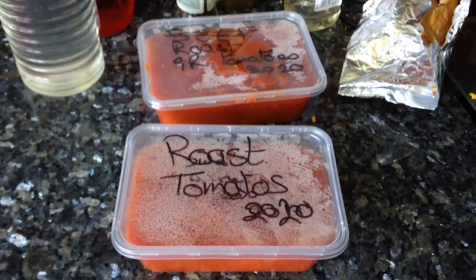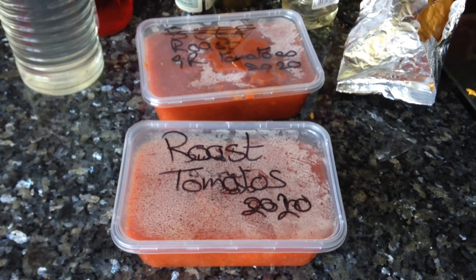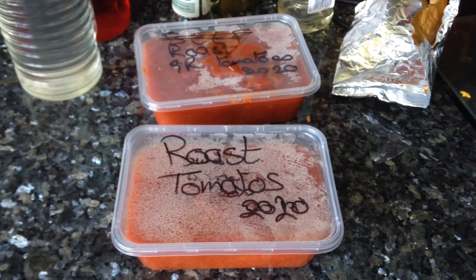By the time we've finished picking all the growing tomatoes and doing this with them, we'll have many, many, many freezer pots like this.